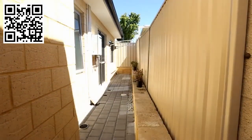Outside the home, you'll find this low maintenance courtyard. This double garage is massive and even comes with a bonus storage area.